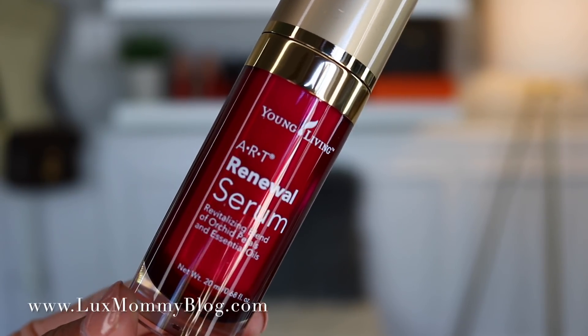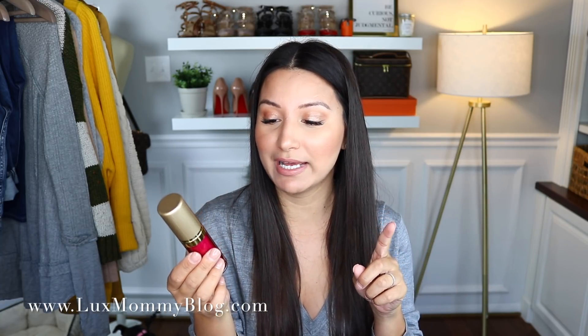I have a few Young Living products to show you — not the entire haul, just the new things or things I'm excited to try. I picked up the ART Renewal Serum. I haven't even opened it yet, but I've been trying to branch out into their skincare line. It's supposed to be really good — the packaging is really nice. It says it's a revitalizing blend of orchid petals and essential oils.